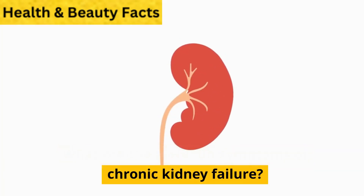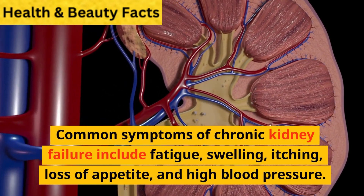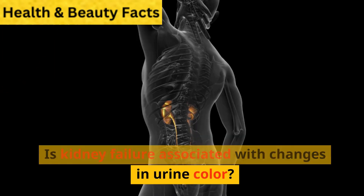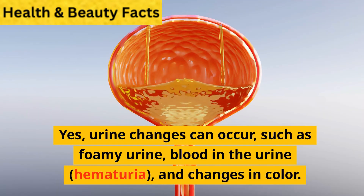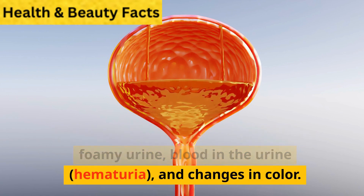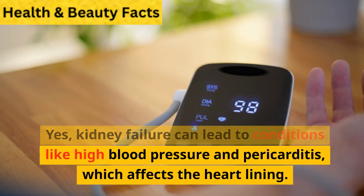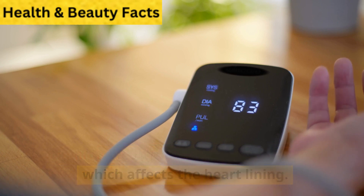What are the common symptoms of chronic kidney failure? Common symptoms include fatigue, swelling, itching, loss of appetite, and high blood pressure. Is kidney failure associated with changes in urine color? Yes, urine changes can occur, such as foamy urine, blood in the urine (hematuria), and changes in color. Can kidney failure affect the heart? Yes, kidney failure can lead to conditions like high blood pressure and pericarditis, which affects the heart lining.